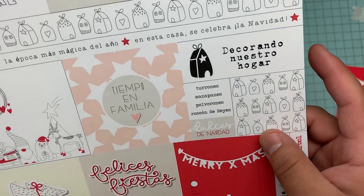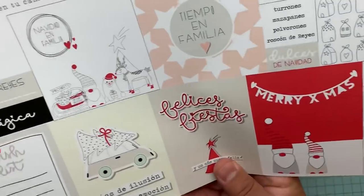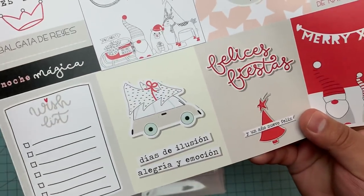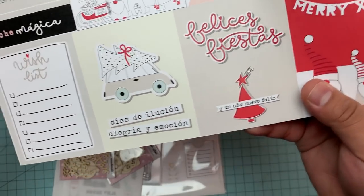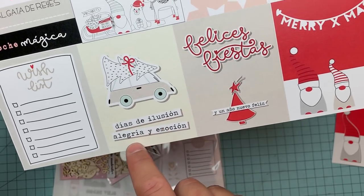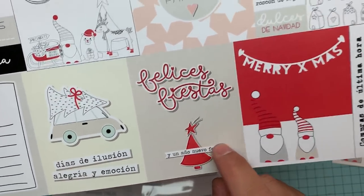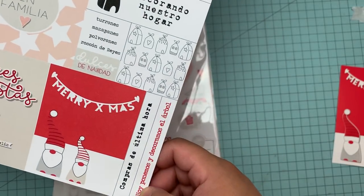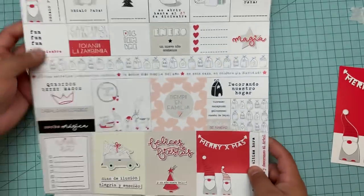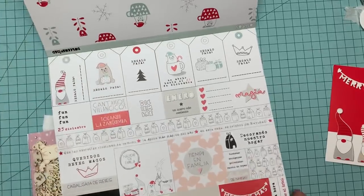Queridos reyes magos — the three wise men — in Mexico and in Europe they come after Christmas and leave gifts for the kids. Cabalgata de reyes, noche mágica means Christmas Eve, navidad en familia, tiempo en familia — time with family — decorando nuestro hogar — decorating our home. Turrones, mazapanes, polvorones, roscón de reyes — these are holiday pastries that we have during Christmas. Dulce Navidad. I really wish someone would make one more of a Latin, Mexican kind of collection because I absolutely love this.